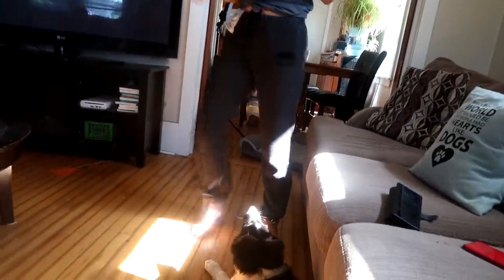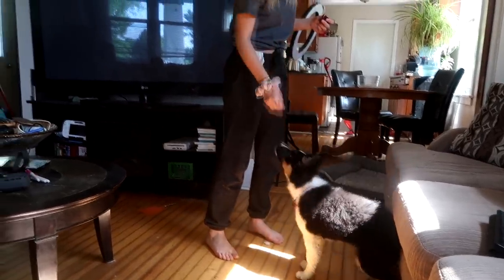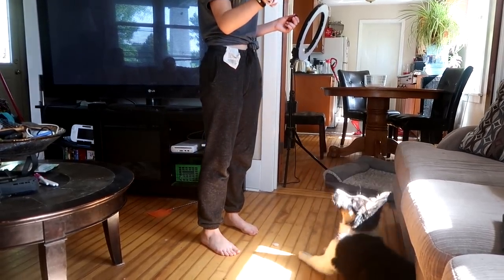She's doing them in order — sit, lay, speak. Good girl. Give her a treat when she sits. She's doing sit, lay, speak all in sequence. Molly, sit. Good girl.